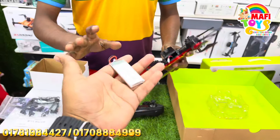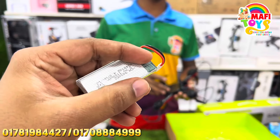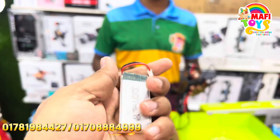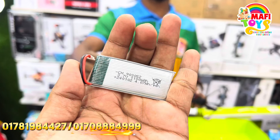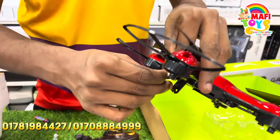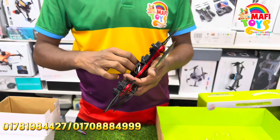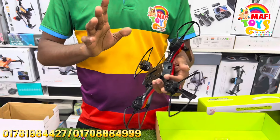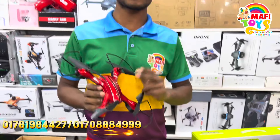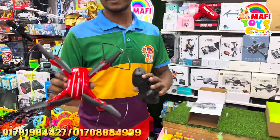Oh my God, the battery has given me a lot of battery. Yes! What do you think about this camera? GoPro is a small camera that is being removed. We have seen the camera on both sides.